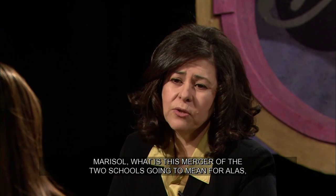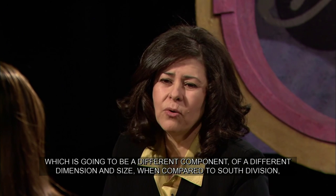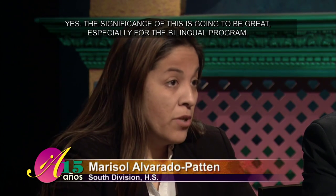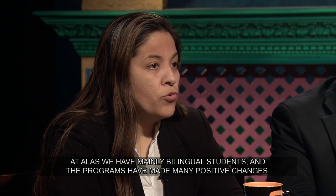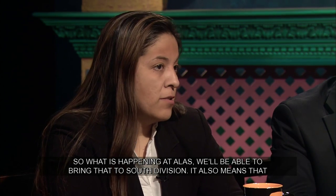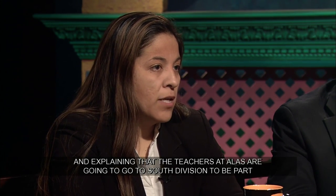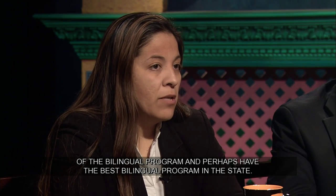¿Qué va a significar esta unificación de las dos escuelas para ALAS, Marisol? ¿Qué va a ser un componente diferente comparado con South Division, que trae el mayor número de niños con necesidades bilingües? La significación va a ser grande, especialmente para el programa bilingüe. En la escuela de ALAS tenemos mayormente estudiantes bilingües, y el programa ha hecho muchos cambios positivos. Lo que está pasando en ALAS vamos a poder llevarlo a la escuela de South Division. También significa que quizás vamos a perder algunos estudiantes que no quieren la escuela grande, pero hablando con los padres y explicando que los maestros de ALAS van a ir a South Division para ser parte del bilingüe, posiblemente vamos a tener el programa bilingüe mejor del estado.